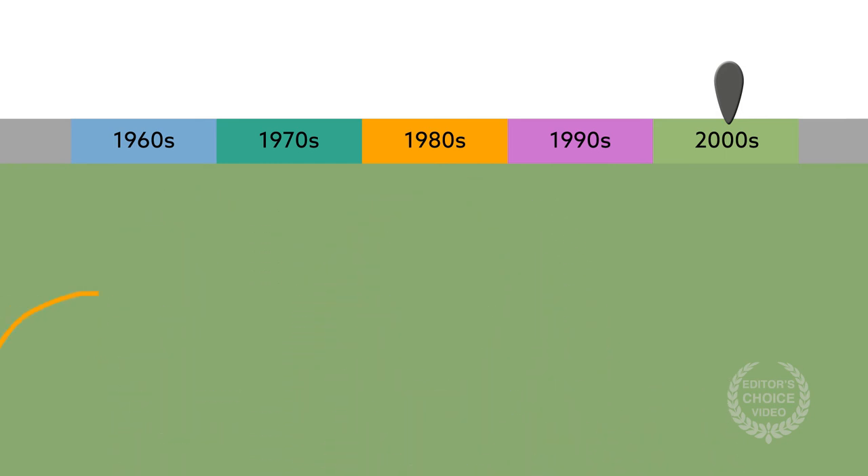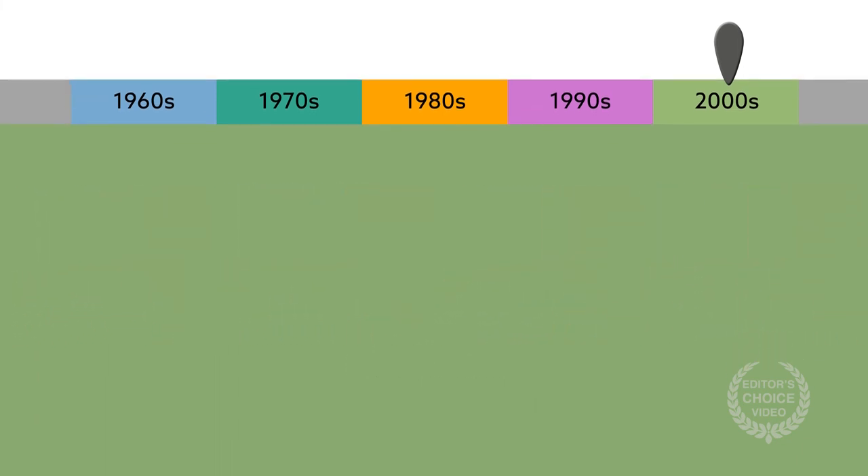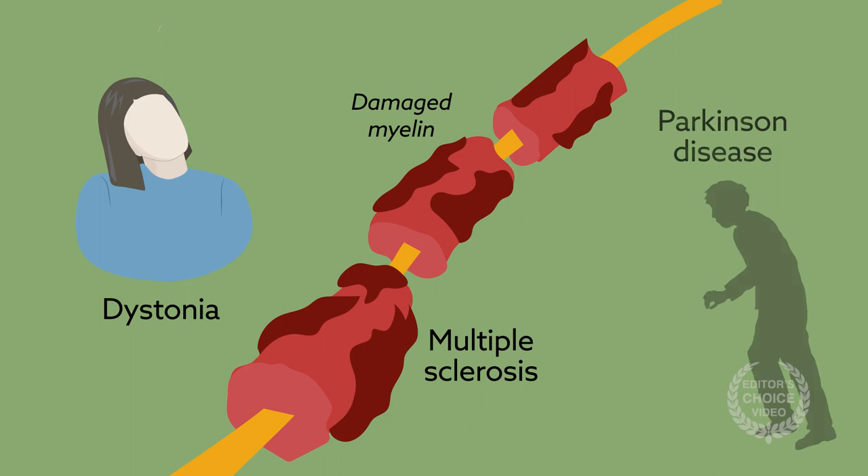The use of novel waveforms has also given the technology a use beyond managing pain. One particularly exciting new avenue is the treatment of movement disorders such as dystonia, multiple sclerosis, and Parkinson's disease.